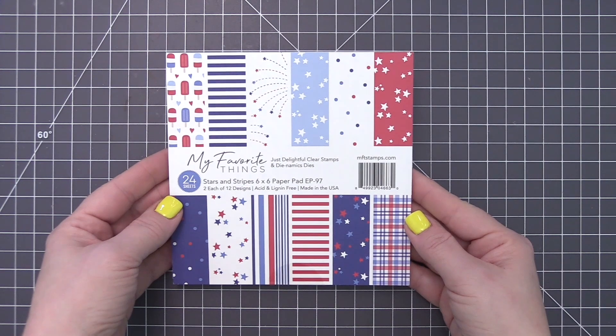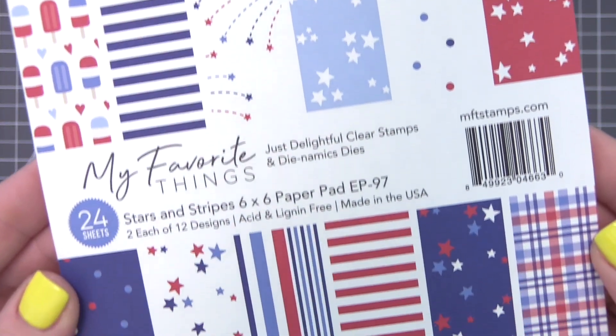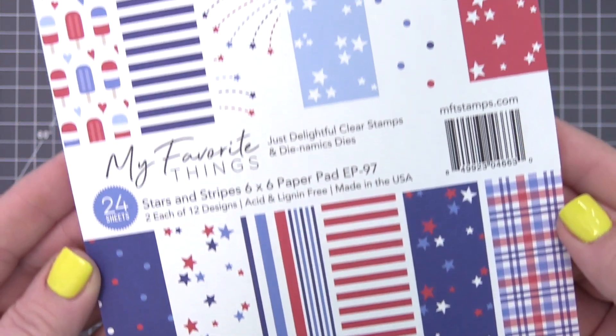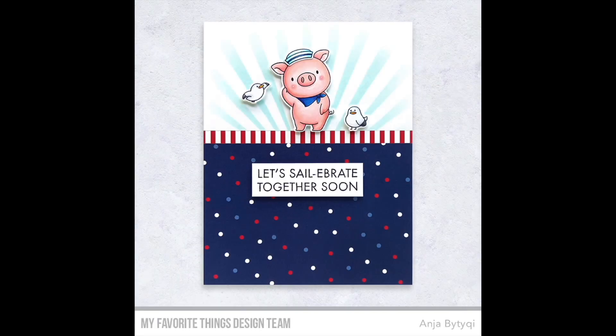A patriotic palette is the basis for this pattern-packed pad of stripes, dots, stars, and iconic summer essentials. This wide-ranging selection can also work for nautical themes, and the plaid option is perfectly preppy. From birthdays to Father's Day to Independence Day celebrations, you'll discover endless applications for these stars and stripes.